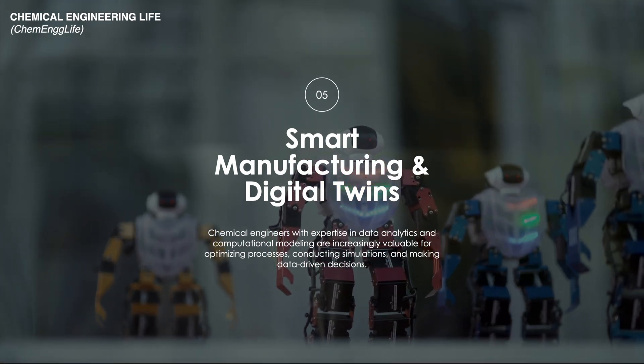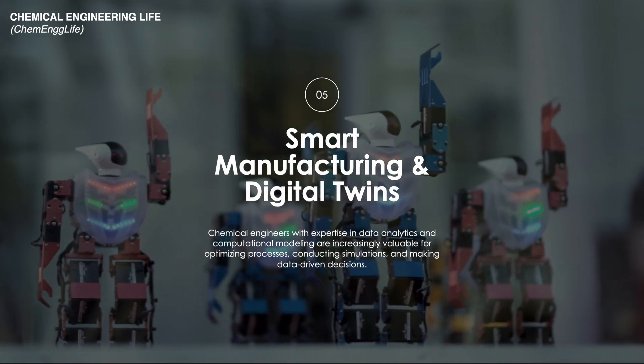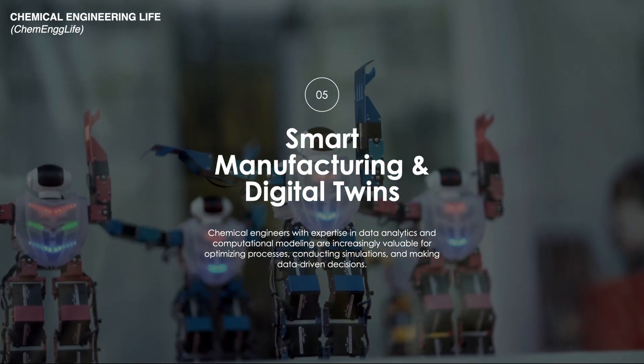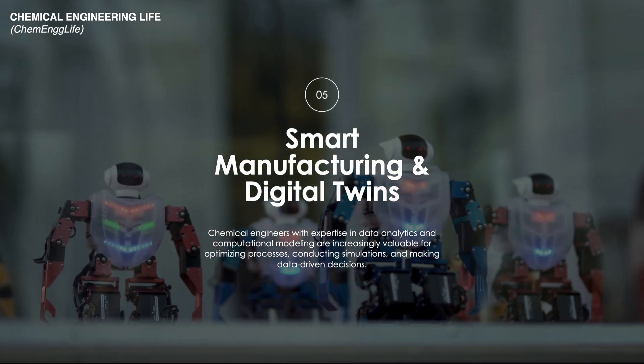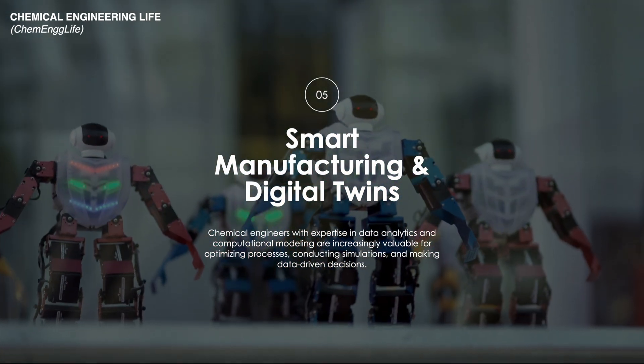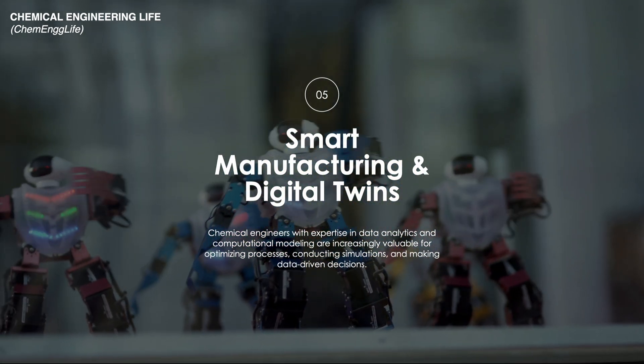Digital twins are virtual replicas of physical systems which enable engineers to simulate, monitor, and optimize processes with unprecedented accuracy. This integration allows for predictive maintenance, reduced downtime, and improved product quality.